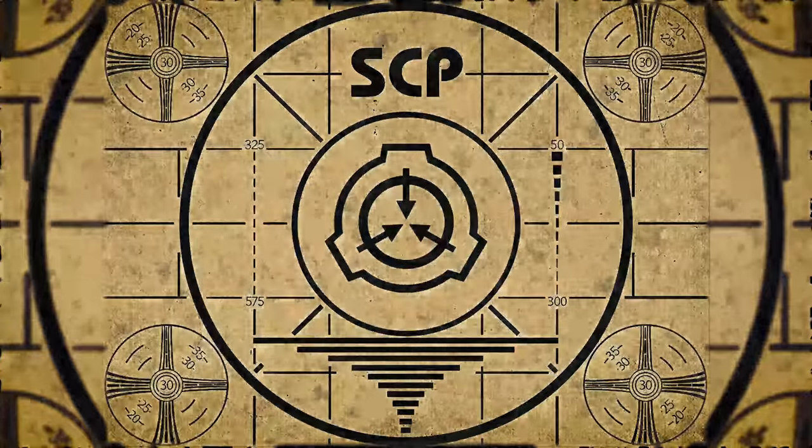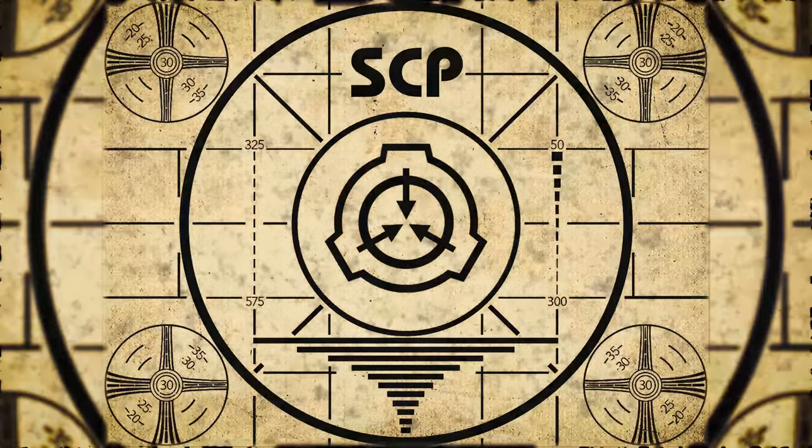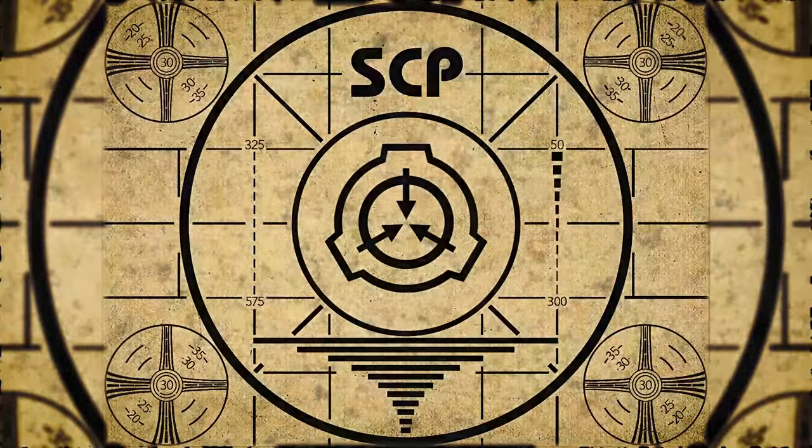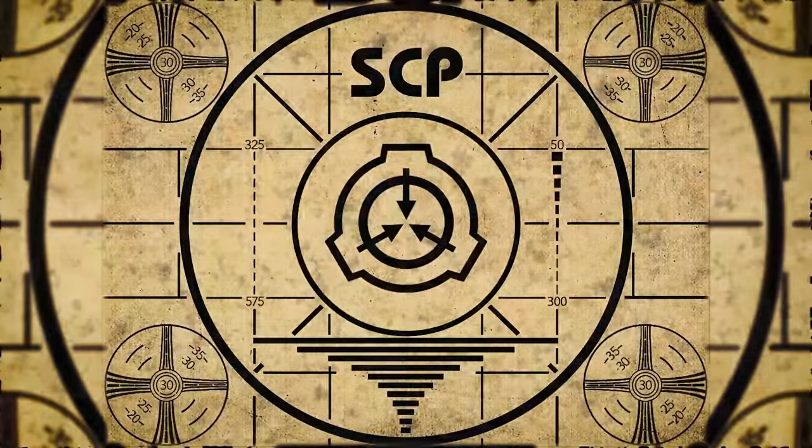Lesson complete. If you missed the previous orientation, go watch SCP-575: Predatory Darkness right now, or for the complete course, watch this playlist.